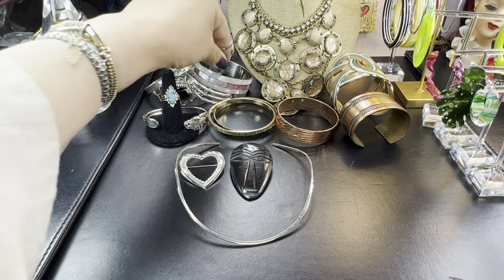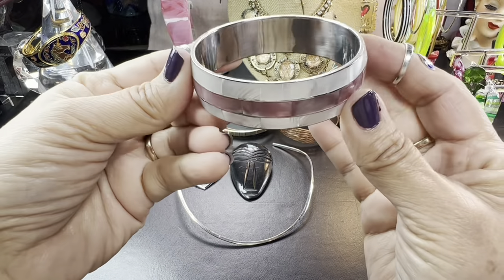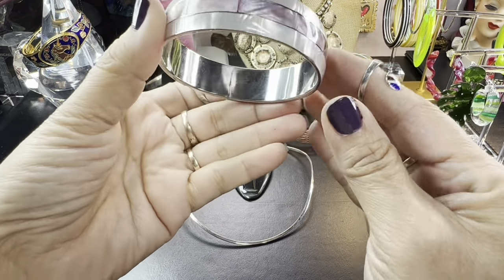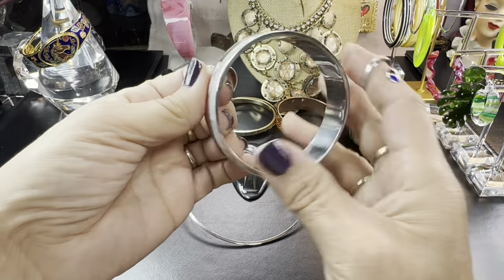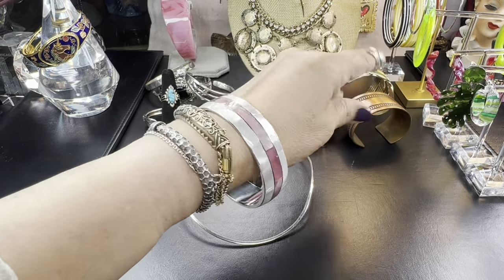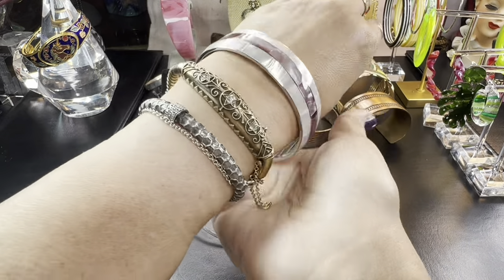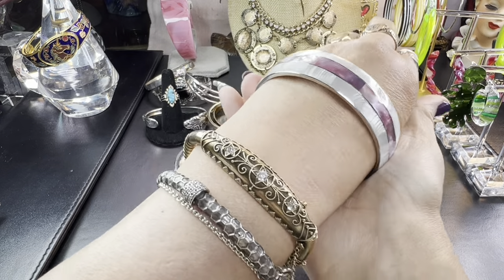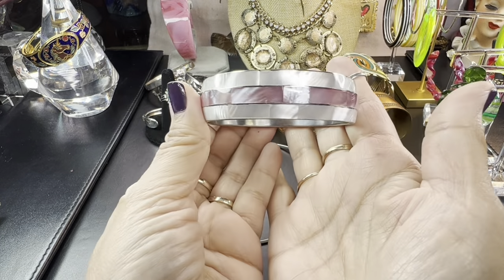I found this beautiful piece — I think it's stainless — and it is mother of pearl, pink and white mother of pearl. So beautifully done. Look at that inlay work, and it's not very big, which I loved about it. Many times these bangles are so big on me, especially the modern ones. The vintage ones are made a little smaller. I found that one and loved it.